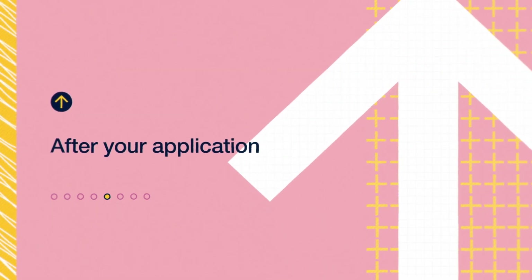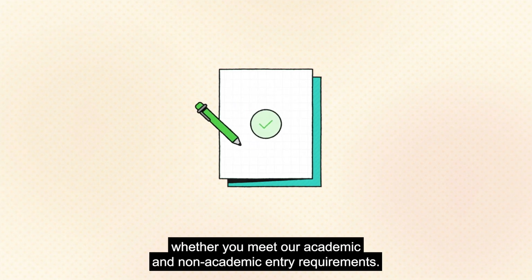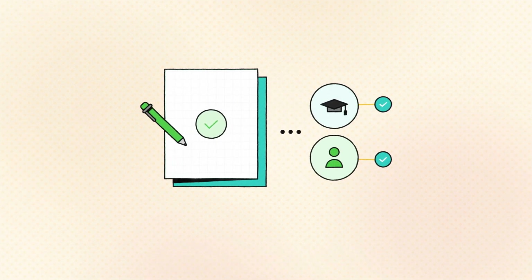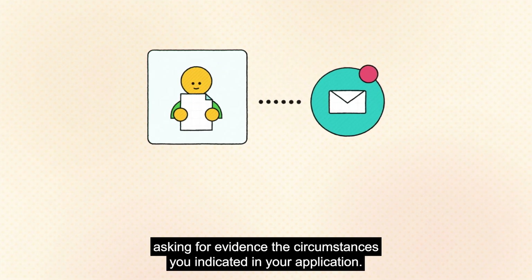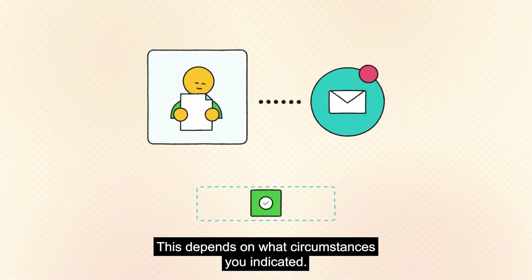After your application, we will check whether you meet our academic and non-academic entry requirements. UCL admissions might contact you, normally via email, asking for evidence for the circumstances you indicated in your application. This depends on what circumstances you indicated.